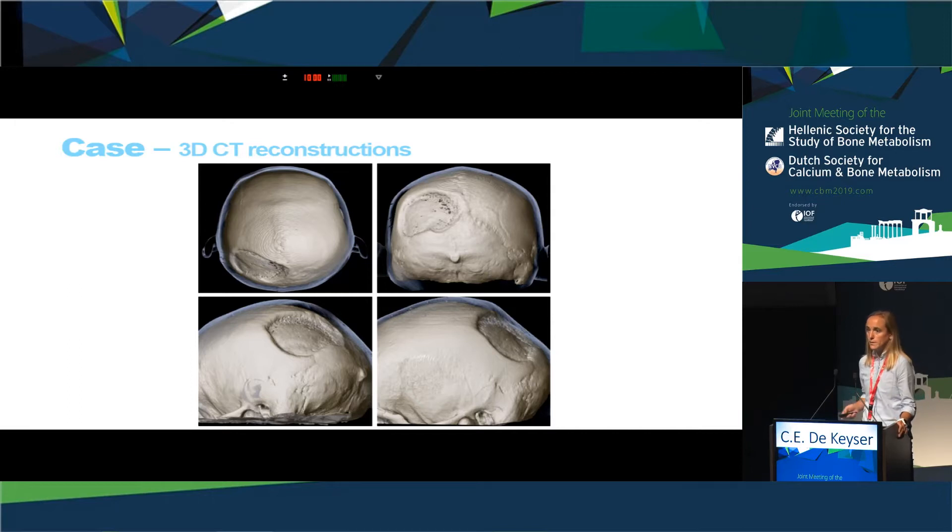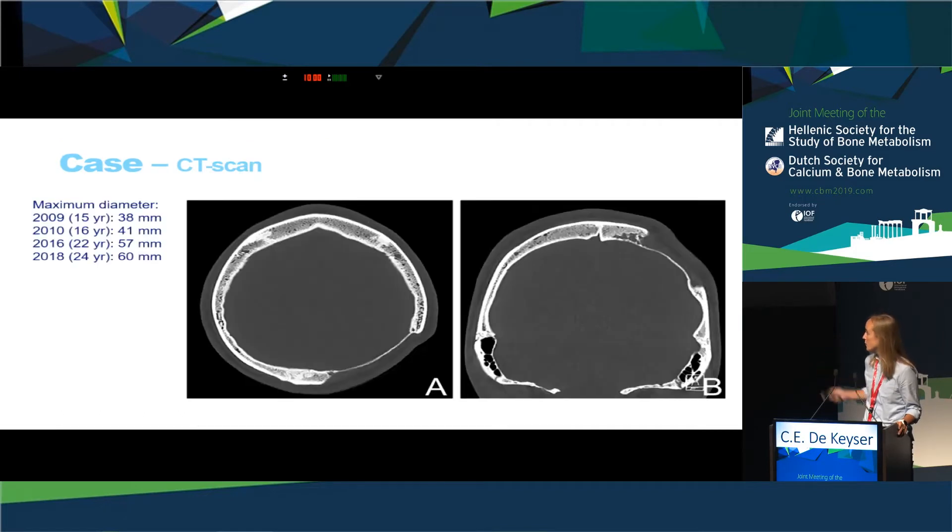We made three-dimensional reconstructions of the CT scan to visualize the extensiveness of the defect. Despite these findings, the patient was in quite good healthy condition — he loved to play football and was playing football three times a week with this large defect.